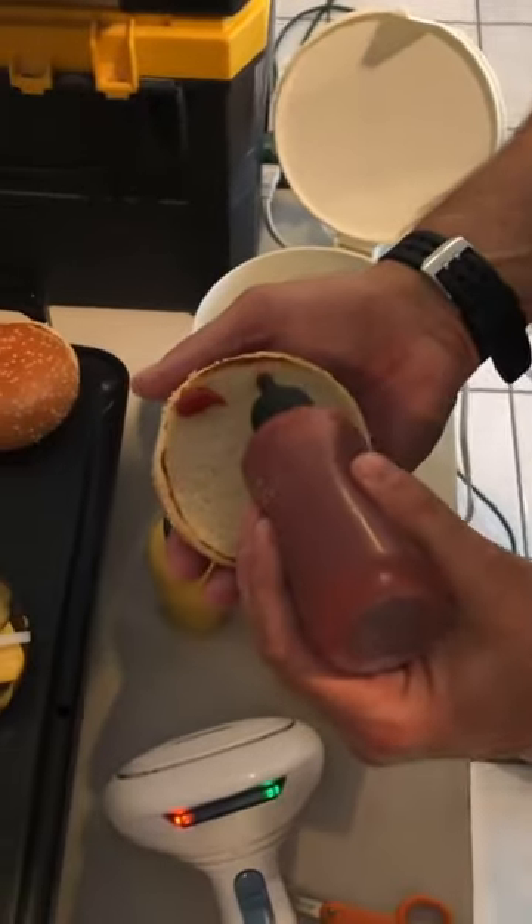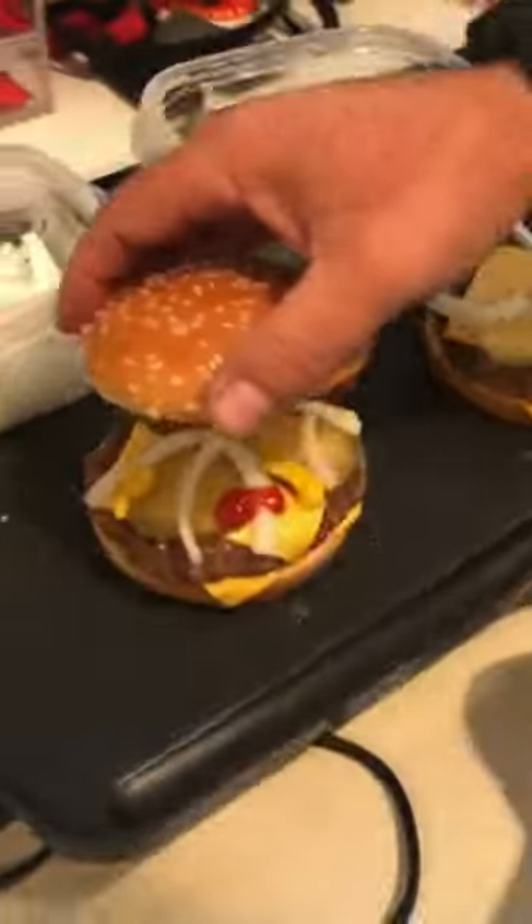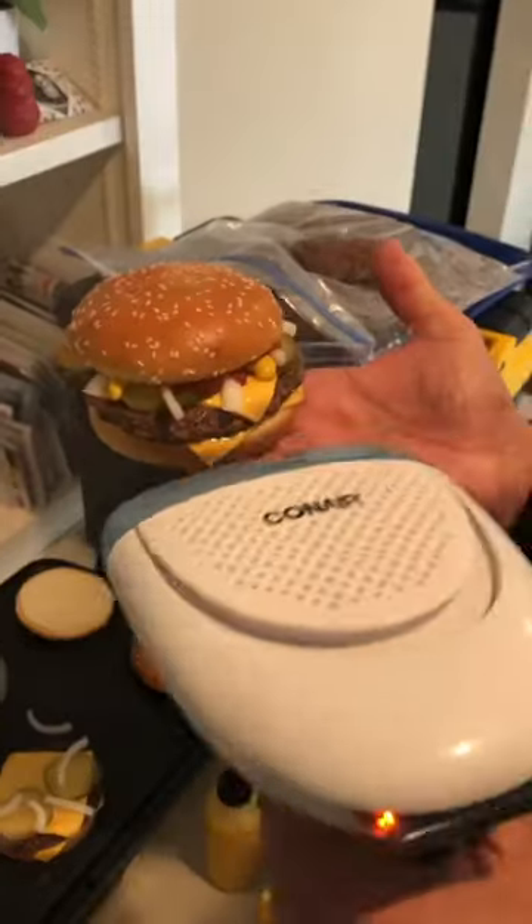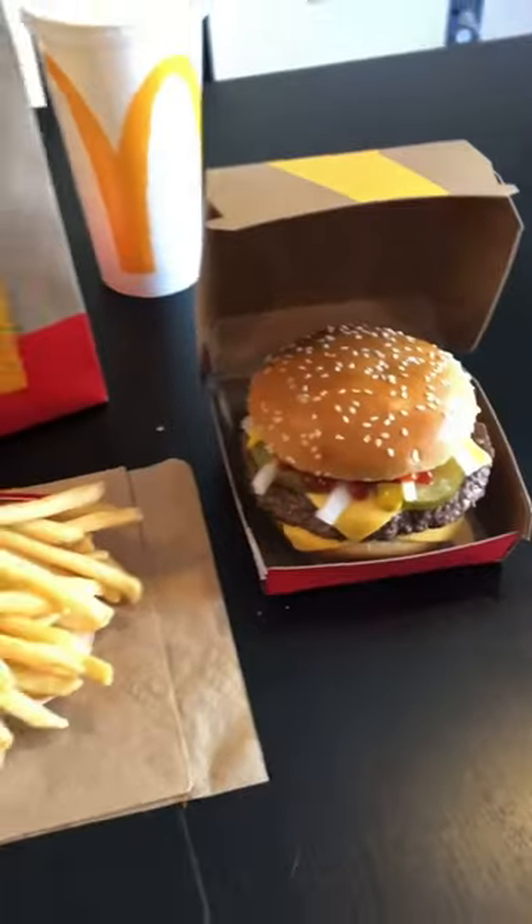Did you catch that Q-tip action? Guys, I say my jaw dropped. Unfortunately, this wasn't edible afterwards, but I still enjoyed watching how creative and precise these stylists are. I know our burgers never look like this, but I'm okay with that.